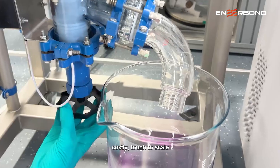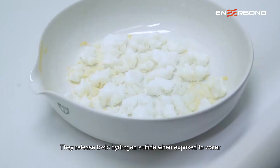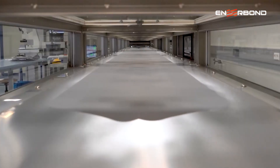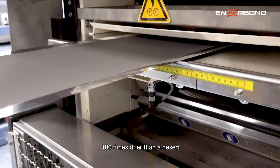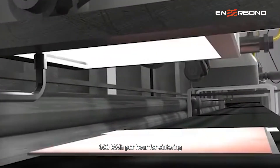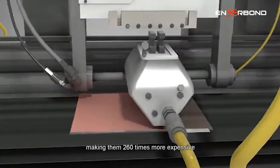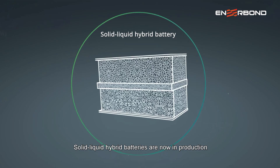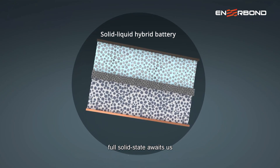The challenges include high interface resistance and costly, hard-to-scale manufacturing. Sulfide electrolytes cost three times more than gold and release toxic hydrogen sulfide when exposed to water, requiring production in conditions 100 times drier than a desert. Oxide electrolytes demand intense energy — 300 kilowatt-hours per kilogram for sintering — making them 260 times more expensive than standard lithium batteries. Solid-liquid hybrid batteries are now in production; full solid-state still awaits us.